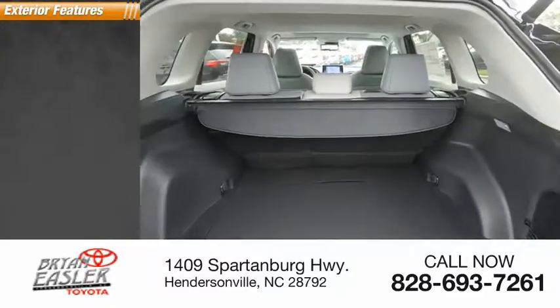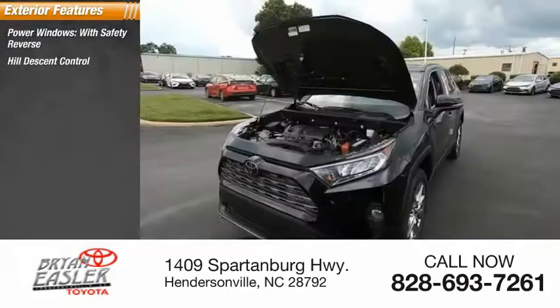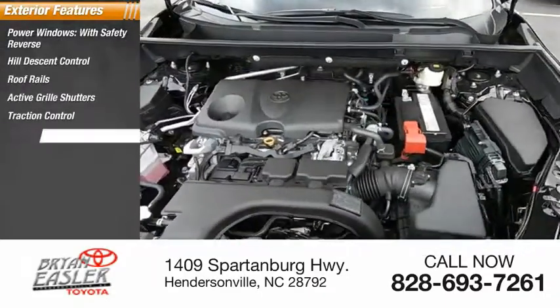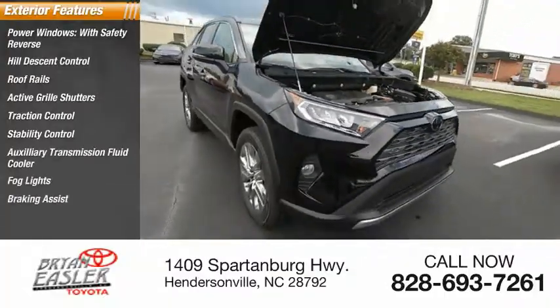Here are some of this vehicle's great options: power windows with safety reverse, hill descent control, roof rails, active grille shutters, traction control, stability control, auxiliary transmission fluid cooler, fog lights, and braking assist.